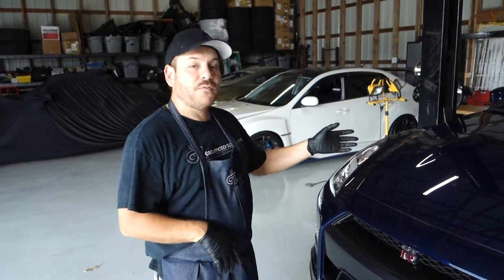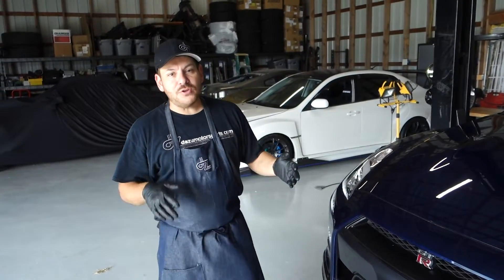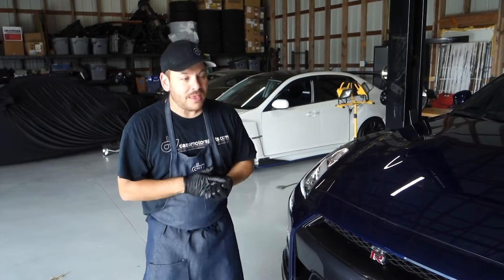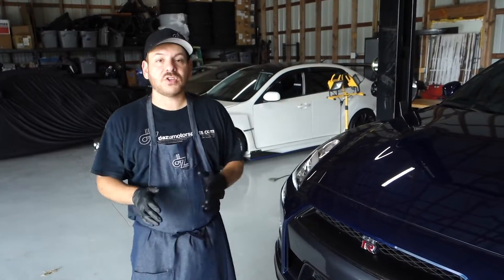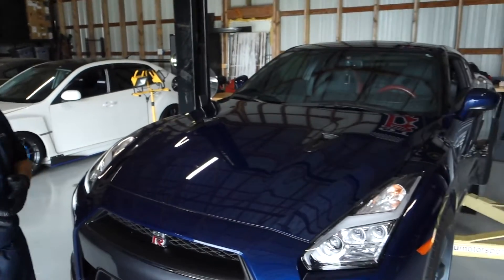Today we're doing a quick walk around on the 2014 GT-R. This is the car that we're using for 2019 SEMA. I'm really excited to show you the car. This is a new acquisition — we bought this car specifically for the SEMA build.